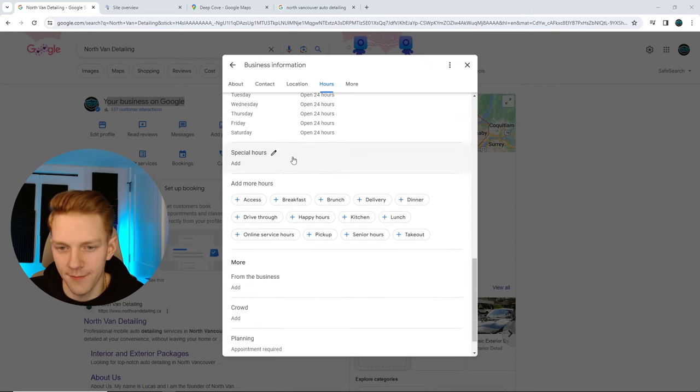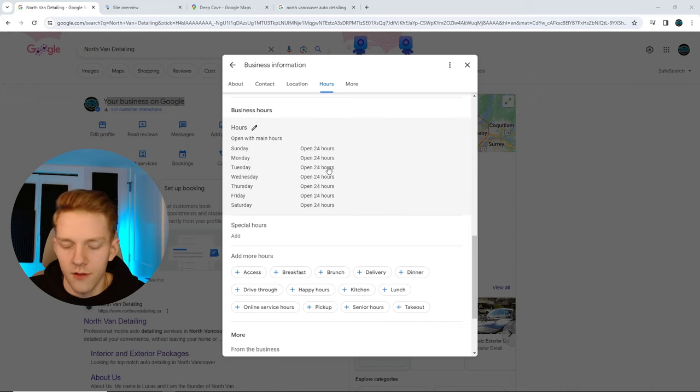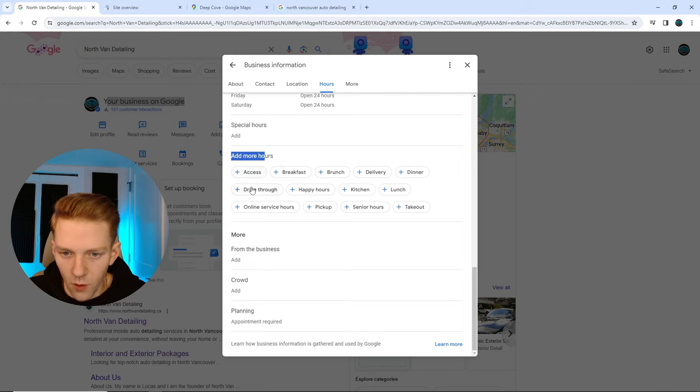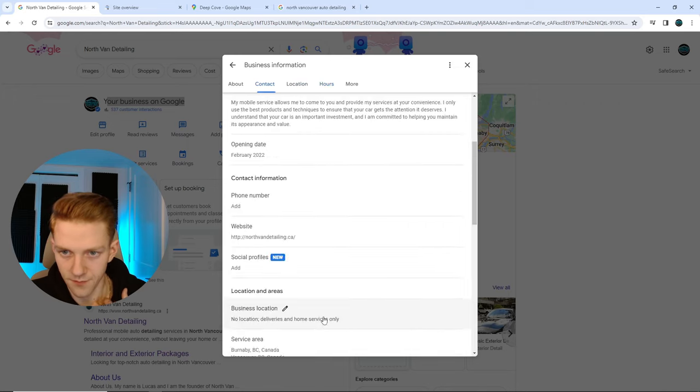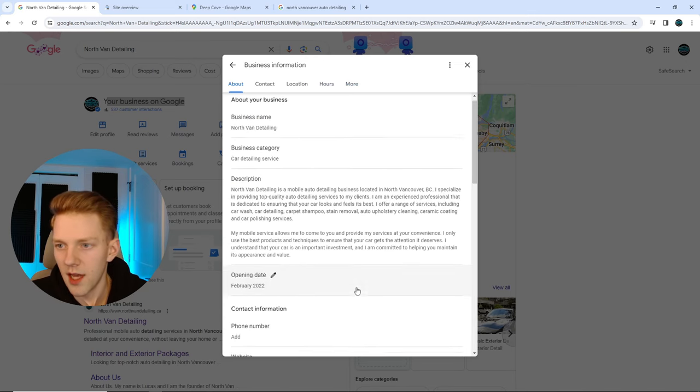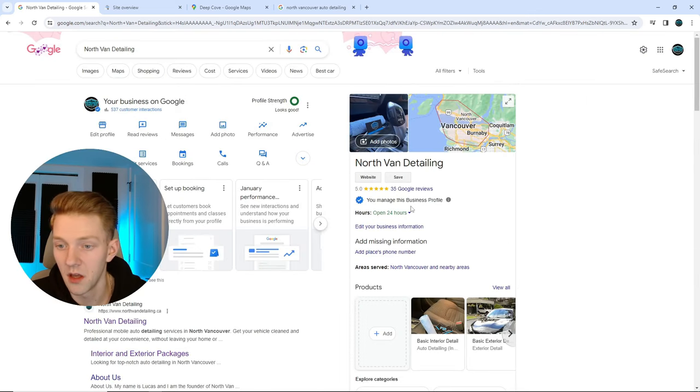Never add special hours for holidays — nothing. Christmas morning, someone could call saying they spilled four bottles of wine in their car. Of course you go — it'll be five times the rate because it's Christmas morning. Always open. People can't knock on your door anyway; they're booking an appointment. If you're fully booked, just say so.